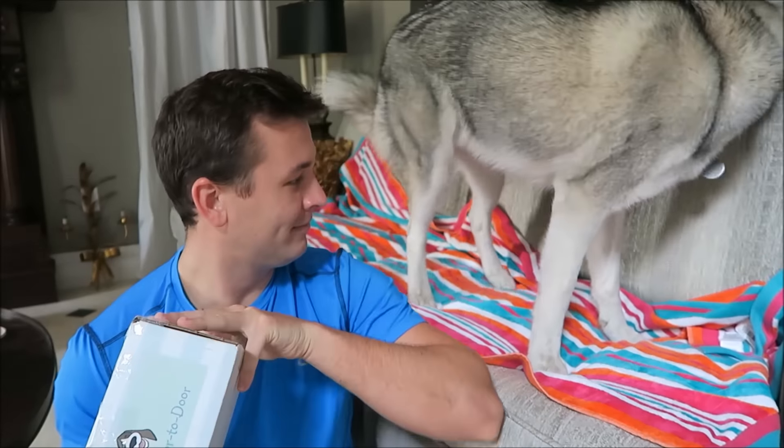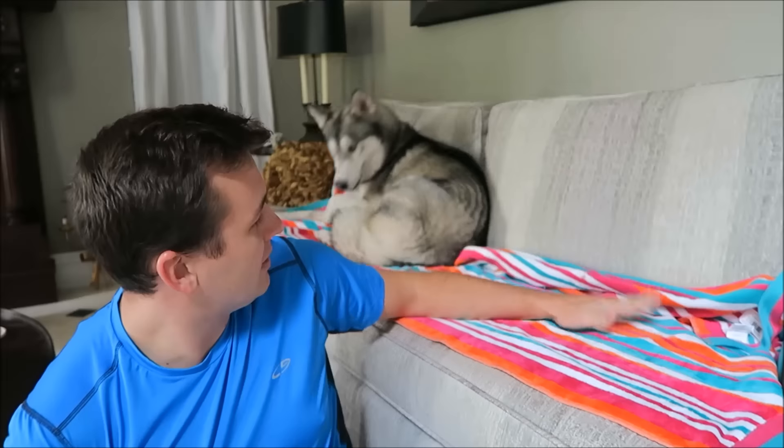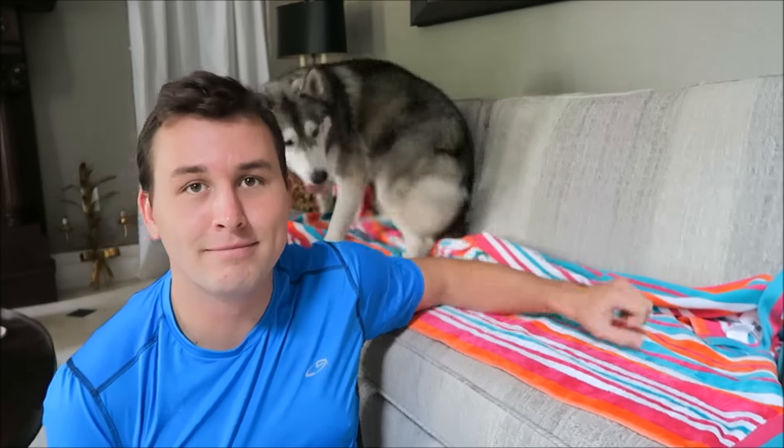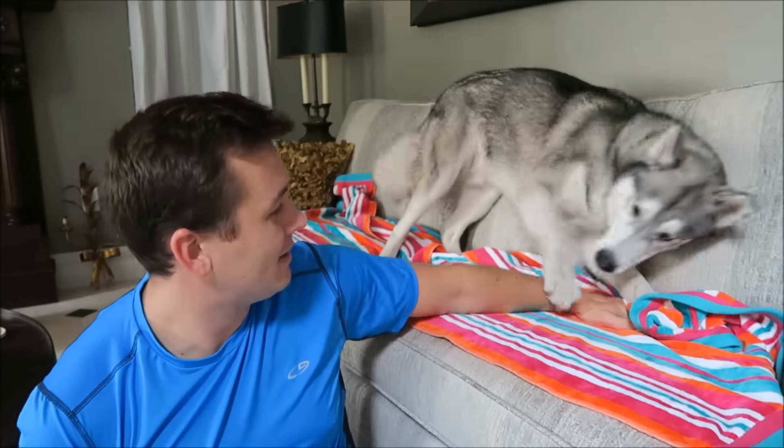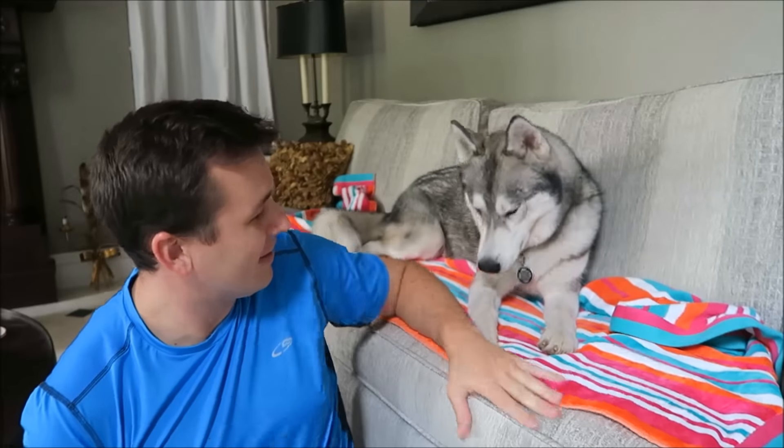Hey, what's up you guys, it's Connor and today we're going to be doing a Doggie Door-to-Door unboxing. Apparently one of you guys told them about us and how much you like watching our videos, so they contacted us and asked if we would be interested in reviewing one of their boxes for them, and we of course said yes.